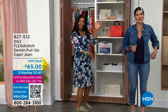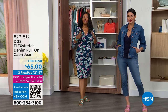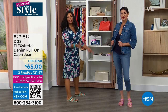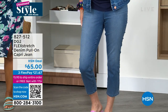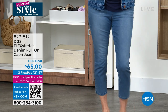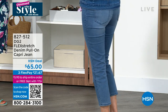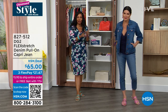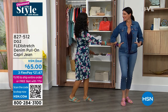Angie's joining us looking amazing and very springy. She's wearing DG2 — the flex stretch denim pull-on capri jean, one of our favorite brands here at HSN. I'm going to change into those a little later in the show. When it gets warmer you want stretch, and the capri is that perfect length. They're on flex pay at $21 and change — they flex and move, so you can travel comfortably.